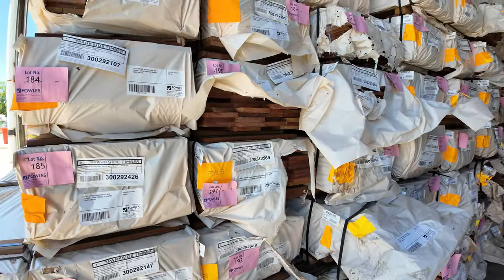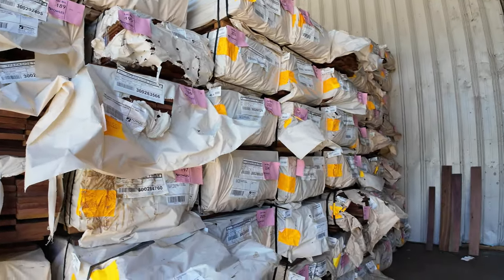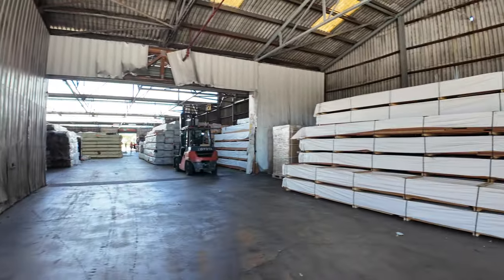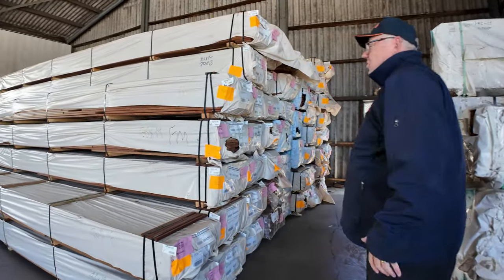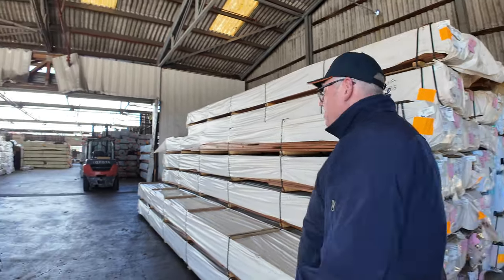There's eight packs of the 135 going up for auction tomorrow. There's also Queensland mix hardwood, 135 mil, and 86 by 19 in spotted gum and Queensland mix as well. Lots and lots of decking as you can see — we'll keep moving down and inside the shed.